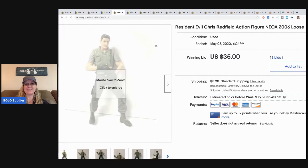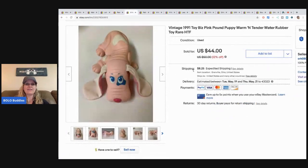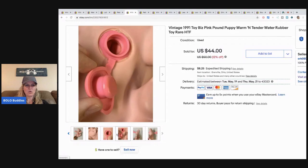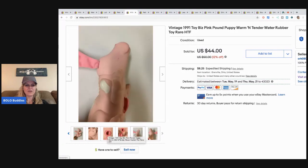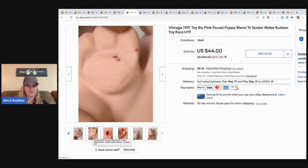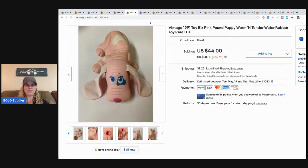This next one I also waited on the right buyer for, because there aren't a lot of these out there. It's a 1991 Toy Biz pink Pound Puppy Warm and Tender — I think you fill it up with water. It's got a hole on the bottom. Kind of weird, but I'd never seen one of these before. It sold for $44 and the buyer paid shipping.